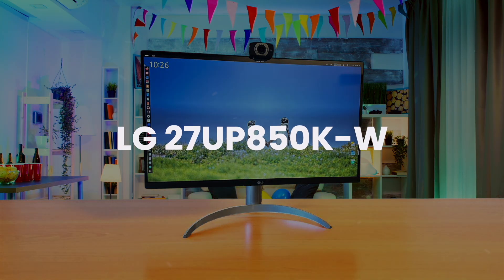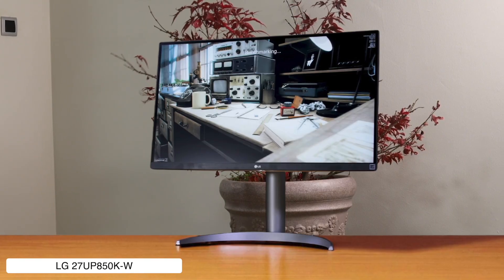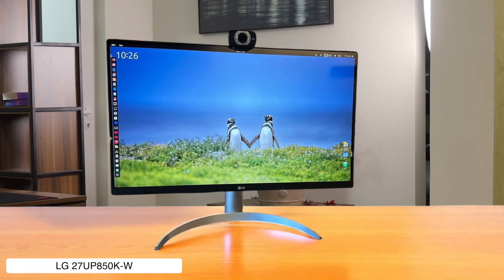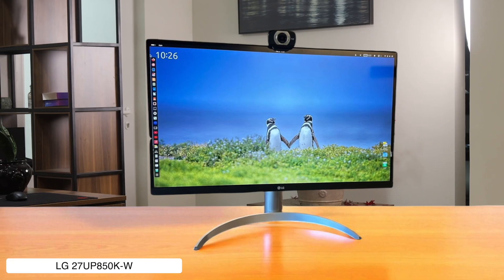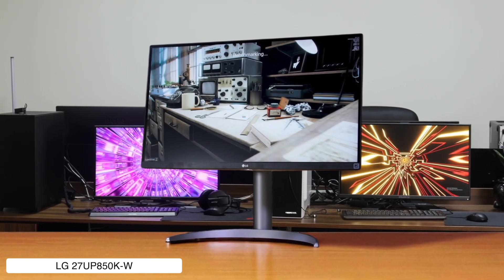LG 27UP850K-W. Here we have the jack-of-all-trades — a solid 27-inch 4K monitor that offers great picture quality and 90-watt USB-C charging for a very reasonable price, making it a super versatile option for your Mac Mini setup. Just don't expect to be a pro gamer with its 60Hz refresh rate, and the built-in speakers sound like they're powered by a hamster on a wheel, so you'll definitely need headphones.